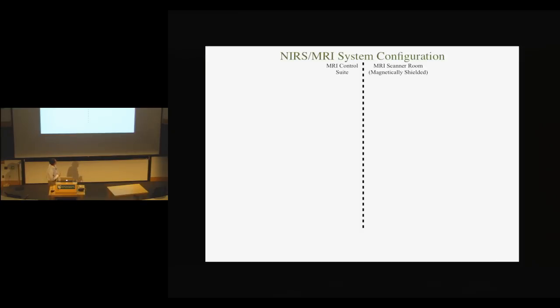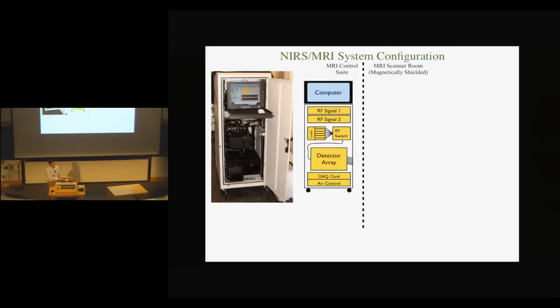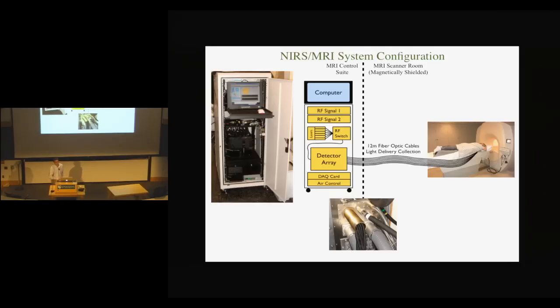My system is MR guided. Some of it is housed outside the MR control suite and some inside the MR suite where patients are actually imaged. We can't have any metal or electronics in the MR room, so we deal with that problem by putting the system outside — with a computer, RF signal generators to modulate the lasers, a detector array to actually measure the light, and data acquisition. We send optical fibers through a hole in the wall, coupled into the patient. So we can use fiber optics to move the light in and out of the MR room.